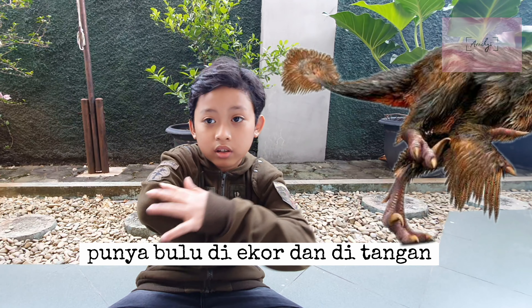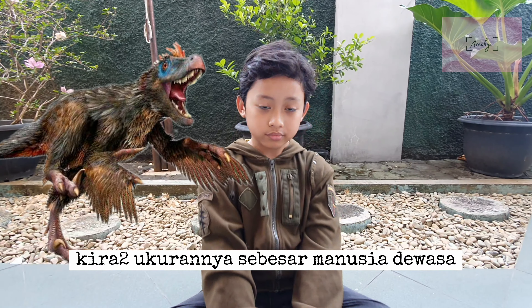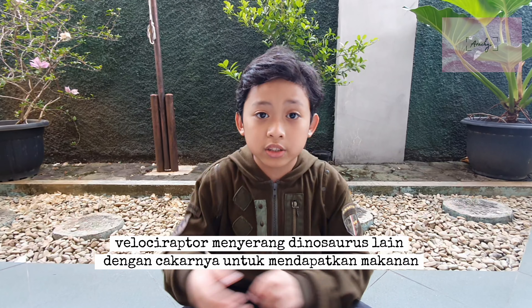Number four: Velociraptor. A Velociraptor is also a meat-eating dinosaur. Velociraptor has fur on their tail and on their arms. Velociraptor is as tall as an adult human, and is a two-legged dinosaur with two arms. They scratch other dinosaurs to protect themselves and get food.